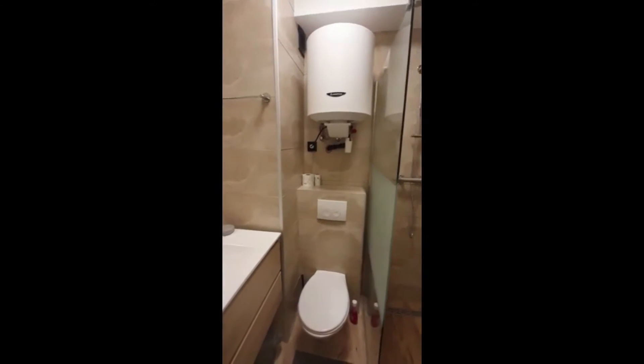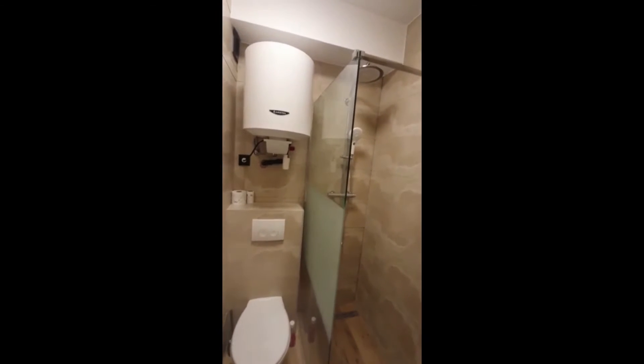When we enter, we directly have the bathroom which is on the left. This is a complete bathroom — you have the sink on the left with some storage under, the toilets and the shower on the right.